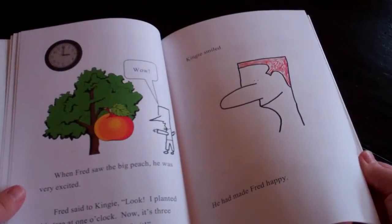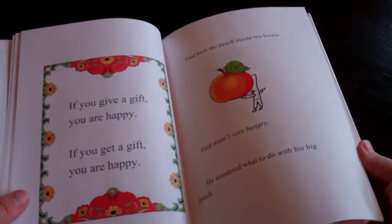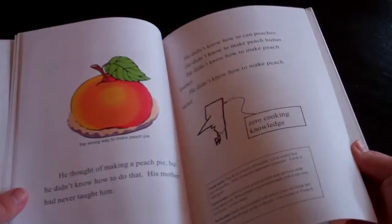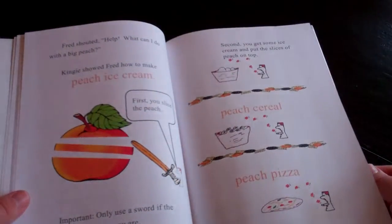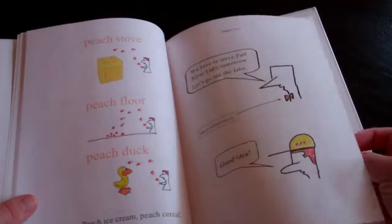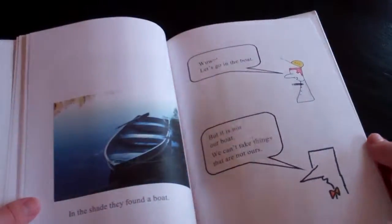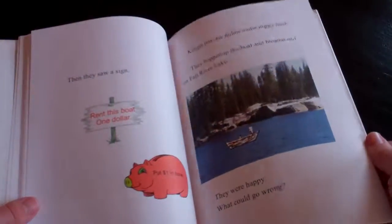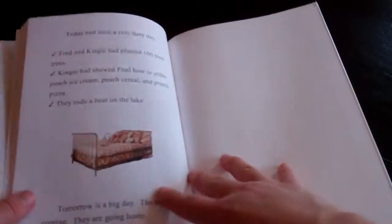He tied a peach to the tree. How to make peach pie. Don't use a sword to cut a peach. For the sake of time I'm trying to get through this. Some science — rivers flow, how rivers flow.